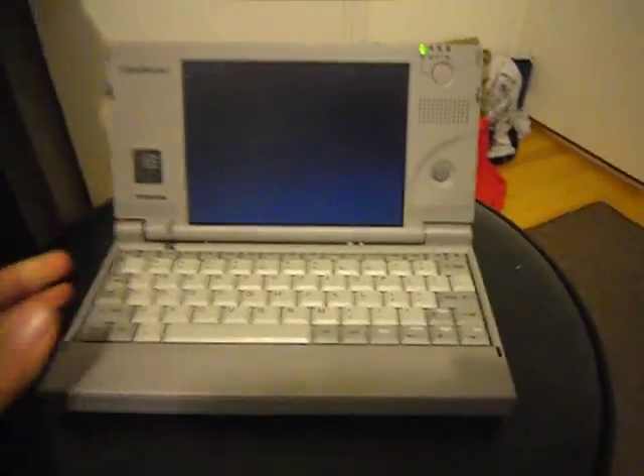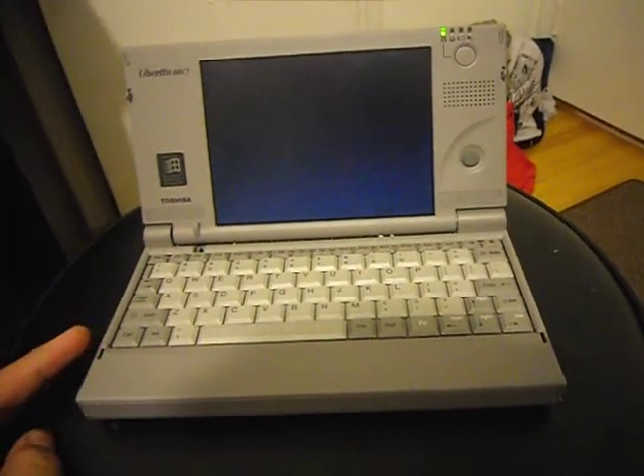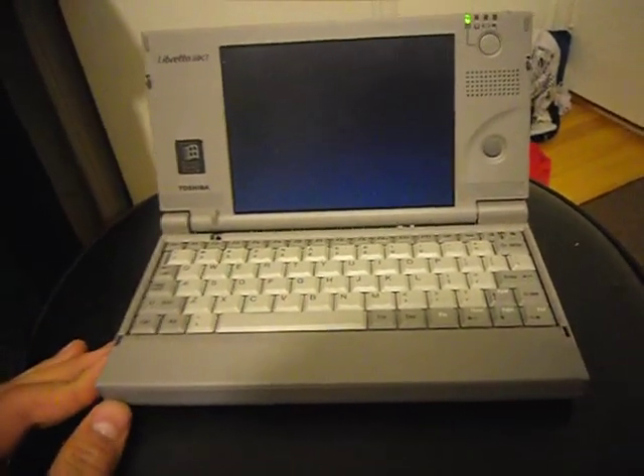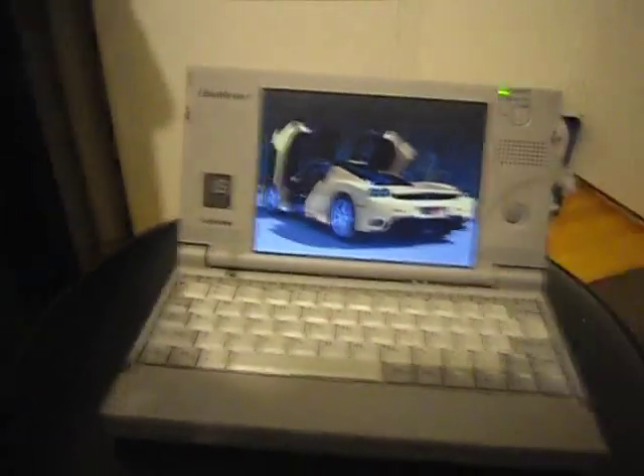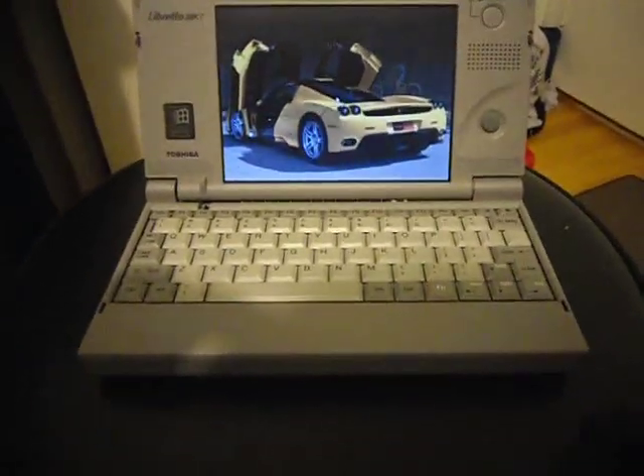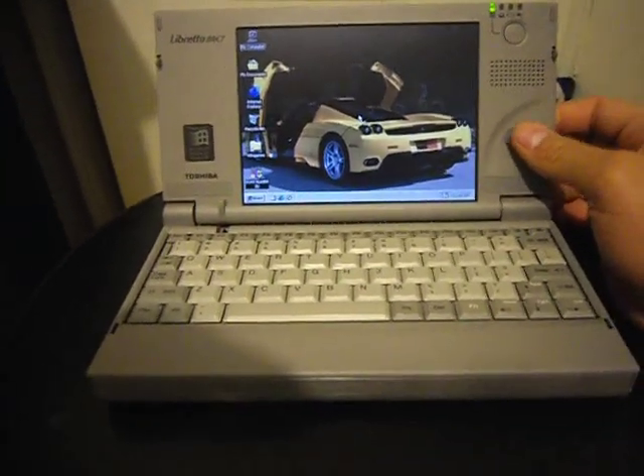Still works great. I converted it to a flash drive — it has a 4 GB compact flash inside. The old hard drive was only 1 GB and that thing was slow too, plus it consumed a lot of power.